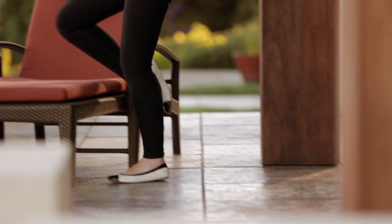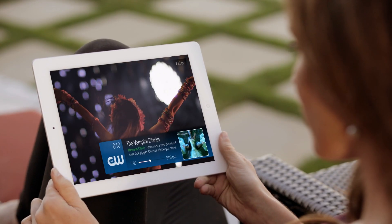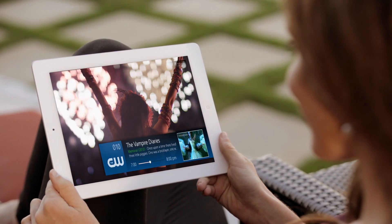Subscribers are not limited to enjoying services on just their televisions. If the big screen is occupied, viewers are free to enjoy content on their tablets and mobile devices. No need to fight for the remote control to watch what you want, where you want.